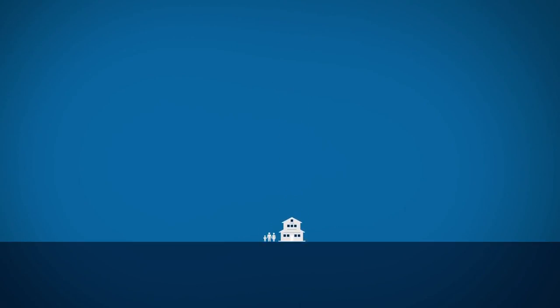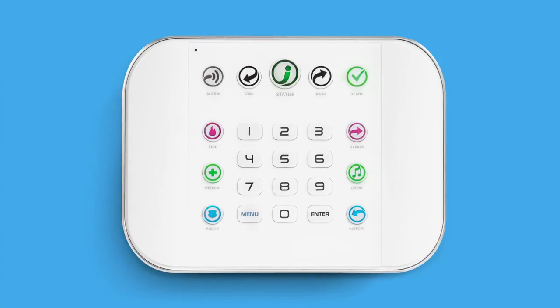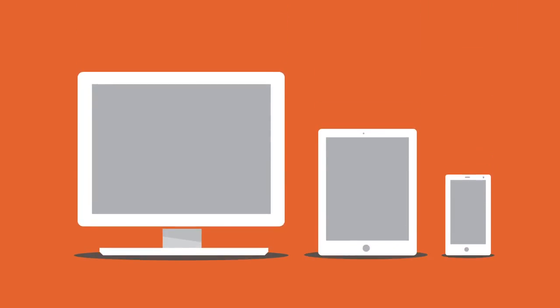For today's homeowner looking for effective security and more, ZeroWire is an ideal solution. Reliable and cost-effective, ZeroWire provides enhanced convenience and features through personal technology devices so users can stay in touch.